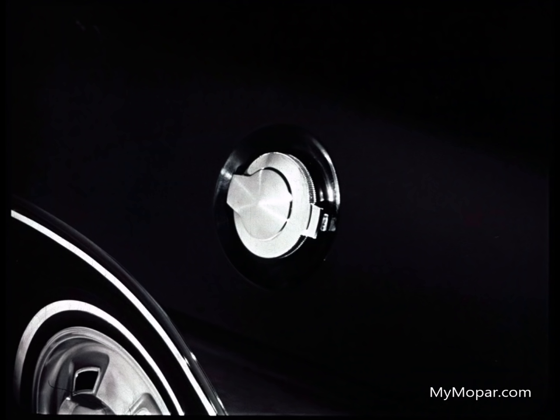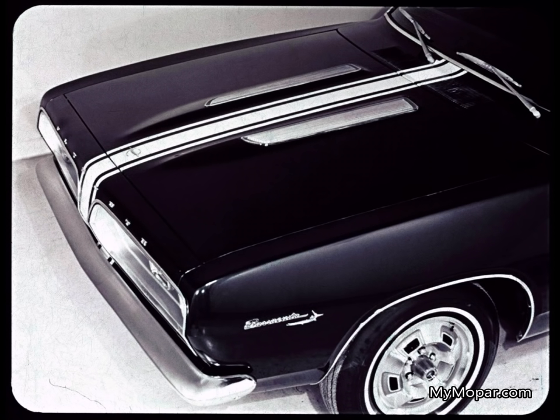Mustang has driving lamps, but only with the GT option package — costly way to look like a Cuda owner. Same with the pit-stop gas cap, a genuine sports car detail: Barracuda has it standard, Mustang has it for extra money. Same with chrome louvered castings on the hood — they look like go-power, so we put them on standard. Mustang puts them on optional. Costs less to go first class.